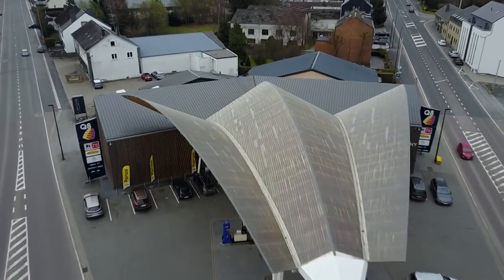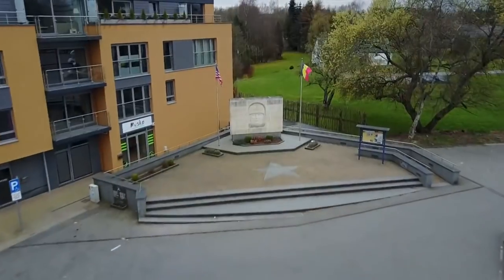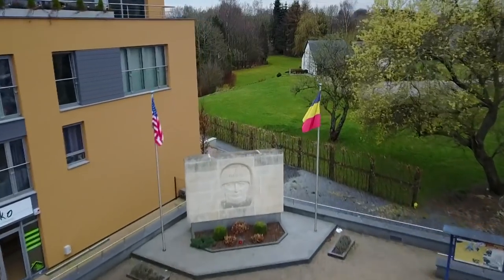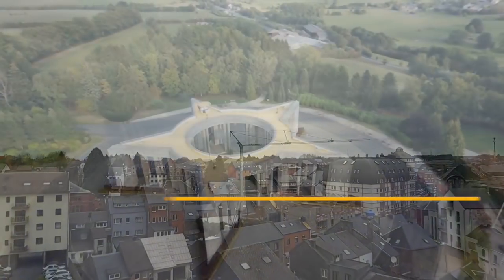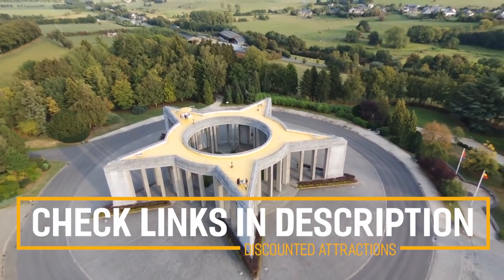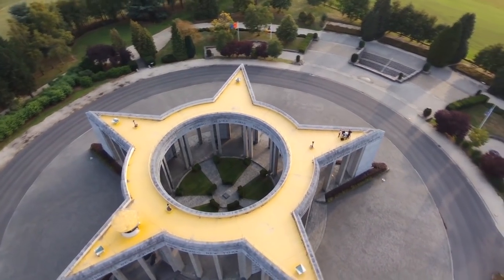Today, the town's identity is wrapped up in the knowledge of that battle and in honouring the sacrifices of the soldiers who fought. Many of the attractions, activities, and sites in Bastogne have a battle association and historical connection. Before we get into the top 10 things to do in Bastogne, we've included links in the description to various discount codes and resources, so make sure you check those out.